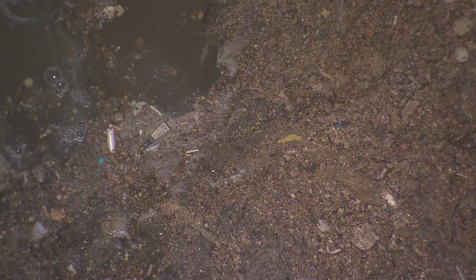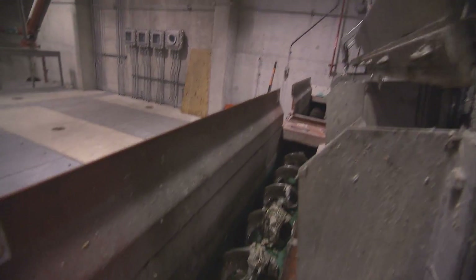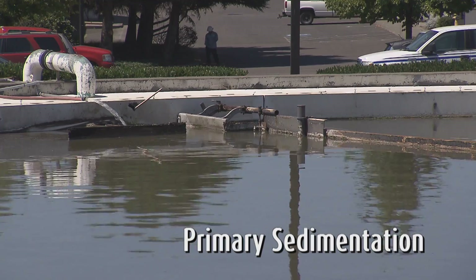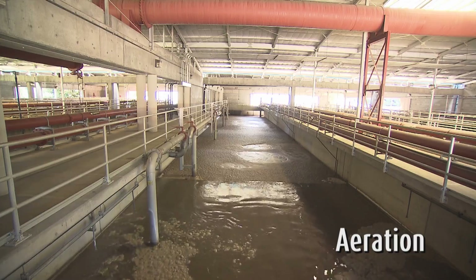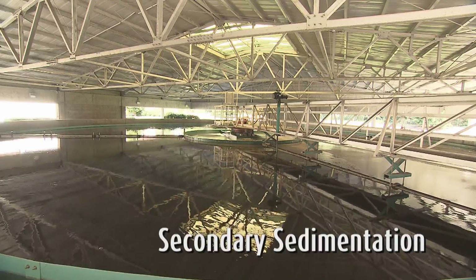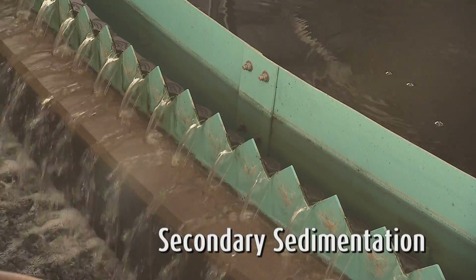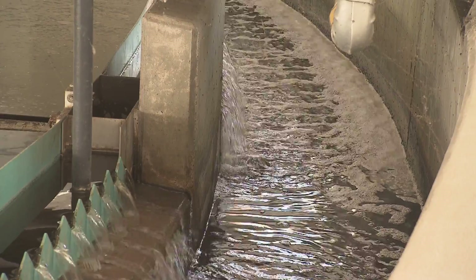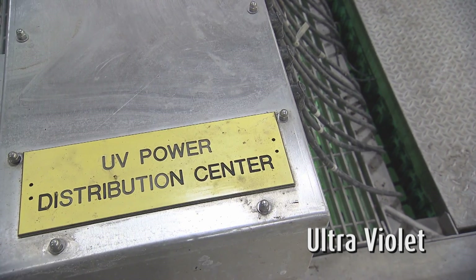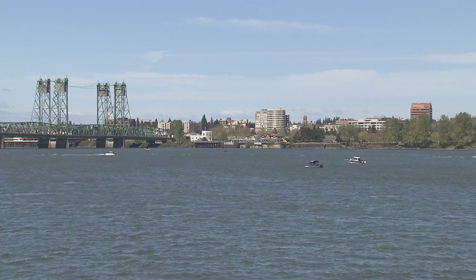First, the influent passes through a screen that catches larger objects. It then goes through basically four steps that settle the sludge, break down organic material, settle smaller particles, and lastly pass through ultraviolet light to kill bacteria before the treated water is discharged into the Columbia River.